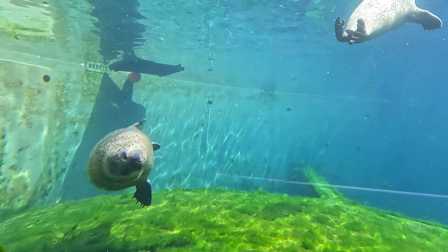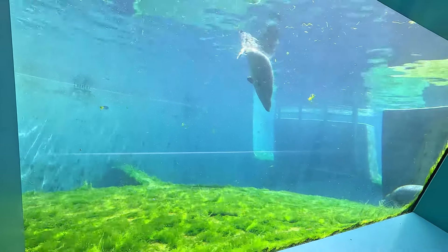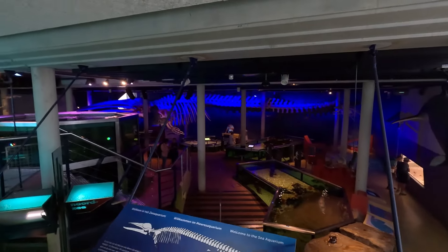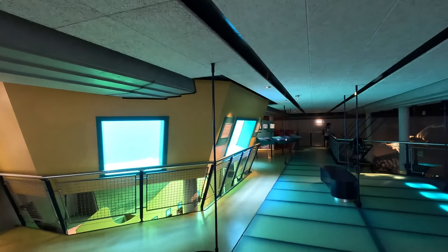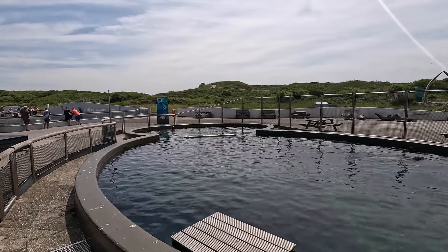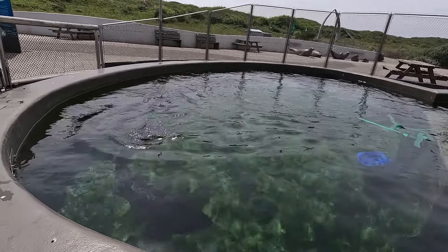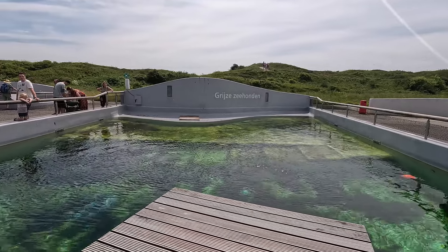Heading into the basement, there's a whole aquarium section with native North Sea species, and an underwater viewing window into one of the seal habitats. And what do we have? It is a ringed seal — the same one Zootierliste said had passed away two years ago. So I guess they made a mistake. That was so cool to see because it's a super rare species you don't see in many places. It was housed together with two harbor seals — maybe that's why someone mistakenly logged it as a harbor seal.